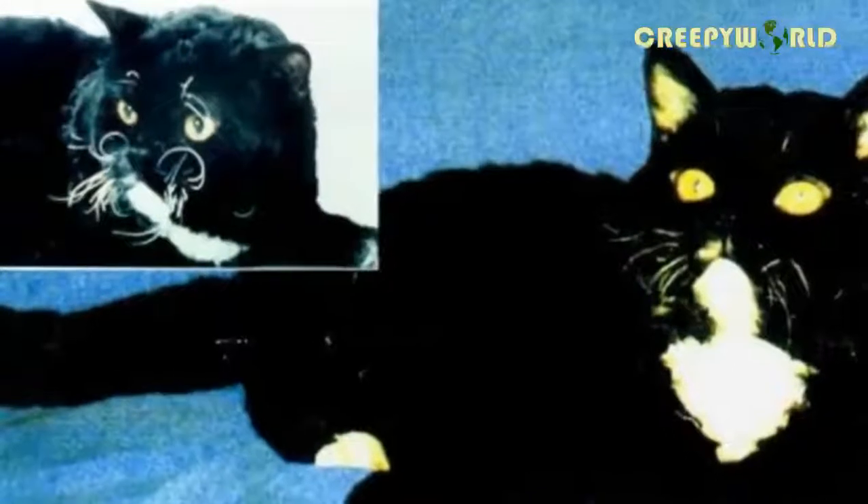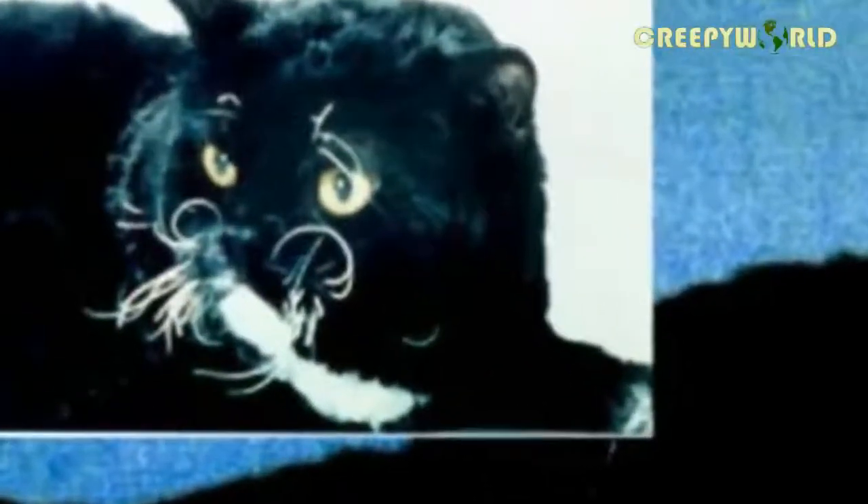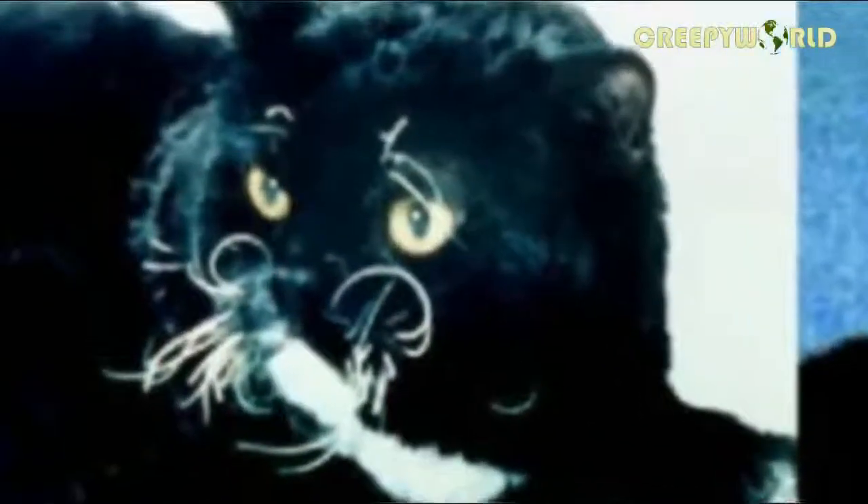Jerry, who took a special interest in genetics, bred Miss DePesto with a carefully selected black Persian cat. She wanted to see if she could replicate the curly-haired genes, and the Persian's famously luxurious coat would be the perfect complement to that. Sure enough, Miss DePesto delivered a litter of six perfect little kittens, and exactly half of them inherited her signature curly coat.